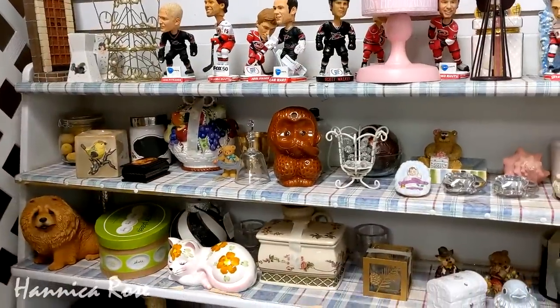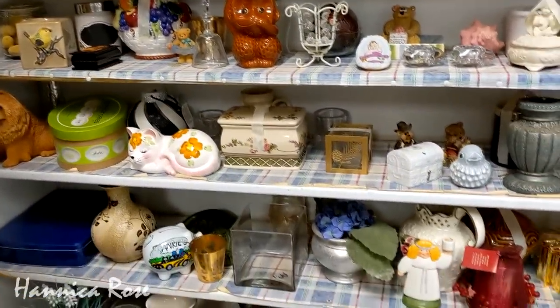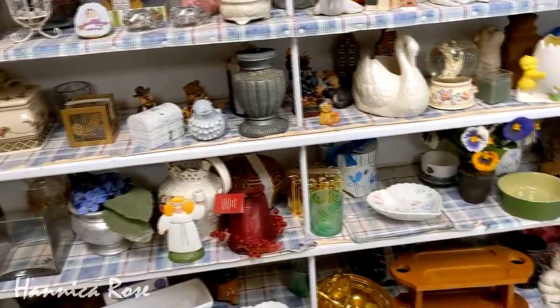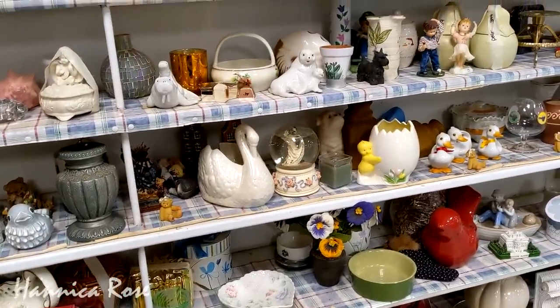Now I'm going to check the home decor and knick-knack section to see if I can spot anything that I like. I definitely don't need any knick-knacks, but they are still fun to look at. I'm pretty picky when it comes to things like this, so I really have to love something if I'm going to actually bring it home.